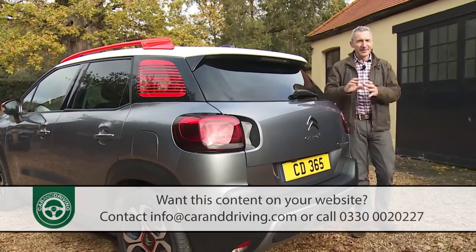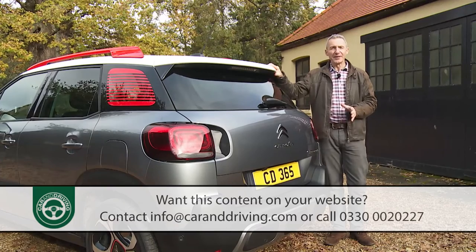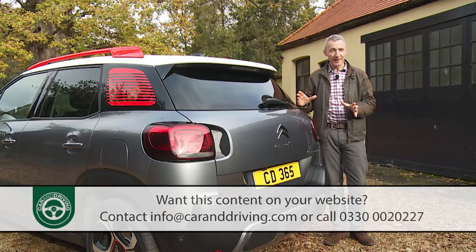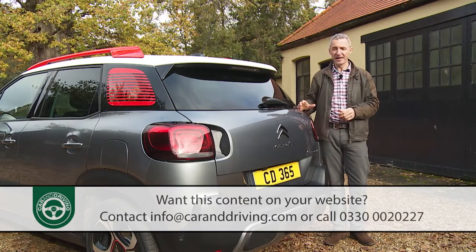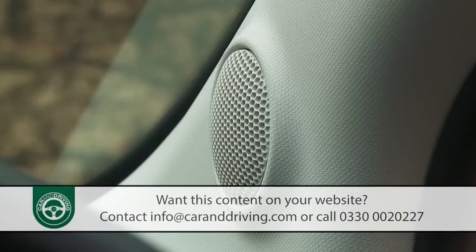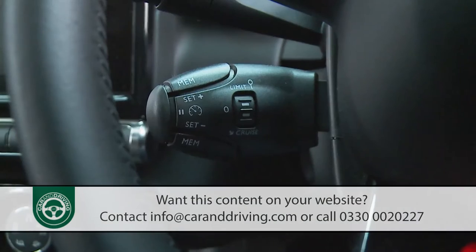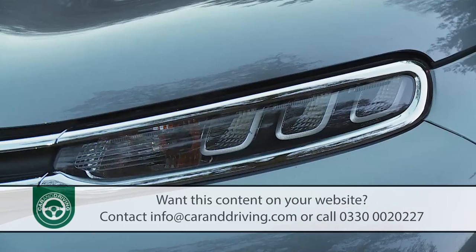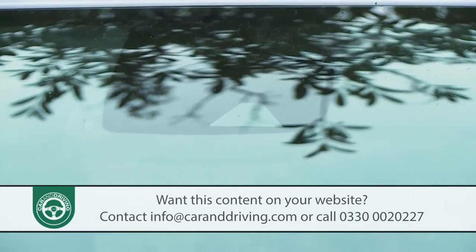If you conclude that a C3 Aircross is what you really want, you need to know how generous Citroen has been with standard specification. Even entry-level Touch spec gets you features like air conditioning, roof rails, Bluetooth phone connectivity, a four-speaker DAB stereo system with USB and AUX connections, cruise control with a speed limiter, a height-adjustable driver's seat, an alarm, auto headlamps, and a decent range of camera-driven safety features.